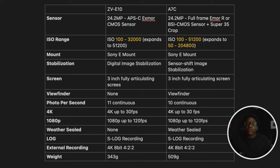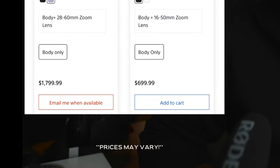Let's start with the specs. You can find here in the grid all the specs I thought were important to consider when looking at both camera bodies — the Sony ZV-E10 and the Sony a7C. Now let's look at the price. The price of the ZV-E10 is $799.99 and the price of the Sony a7C is $1,798.